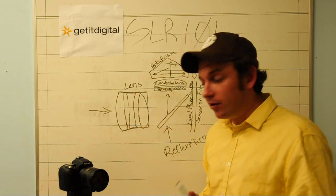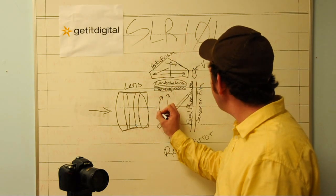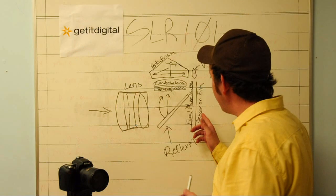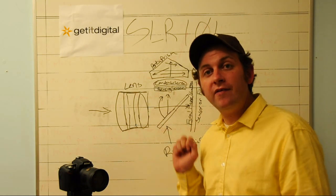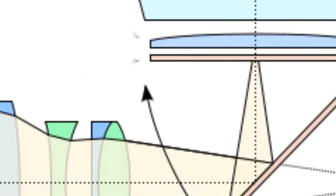When you actually want to take a picture, the mirror itself moves out of the way. The light, instead of going into the pentaprism, goes to the focal plane shutter, which is essentially a cover over the sensor at the very back of the camera. When you hit the shutter release, the focal plane shutter moves out of the way and the sensor — or the film — is actually exposed to the light. And that's how it records an image.